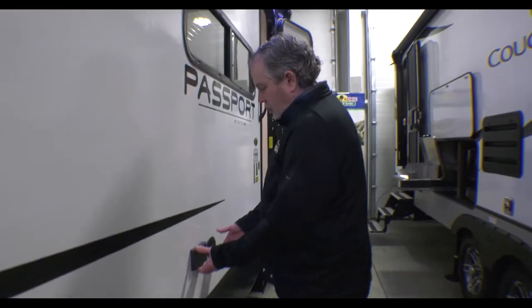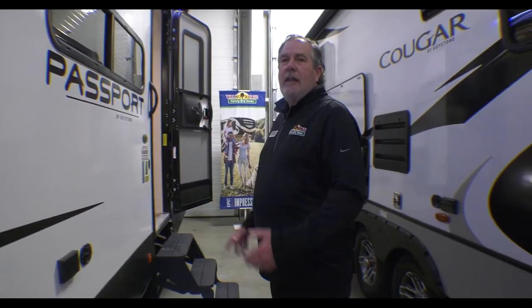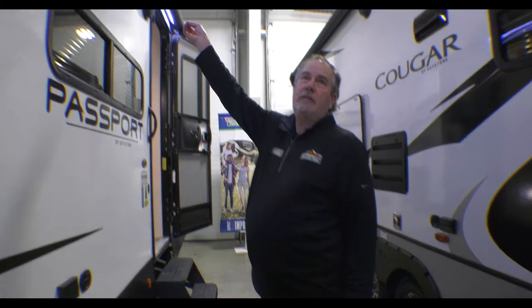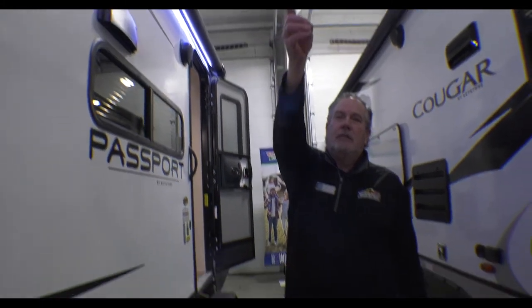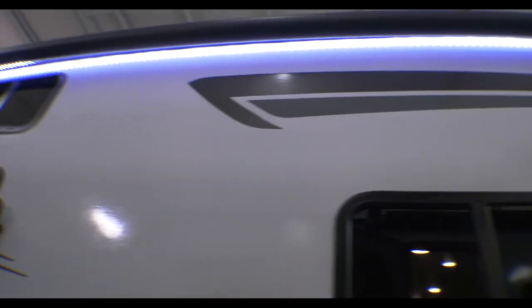This is a setup where you could put a little table here, bring a television out, and run off the digital antenna that it has. Under this awning, as you can see, it runs the whole length of the camper.